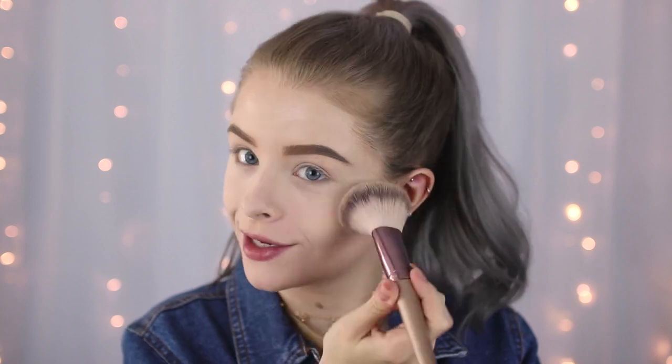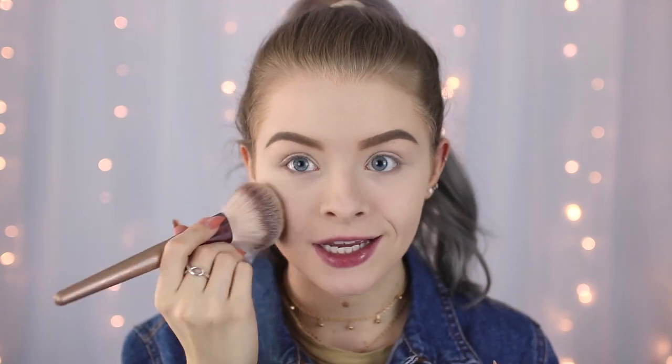By the way, the powder brush I'm using is from the Makeup Revolution Champagne Collection and it is literally the biggest, softest powder brush in the world. As you can see, that has left my face completely set and matte — I love it. Once I've done all my makeup I'll do a flash photography test.